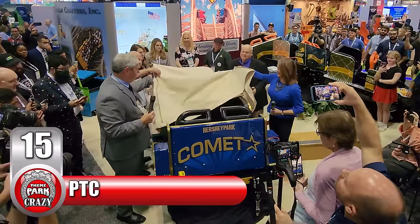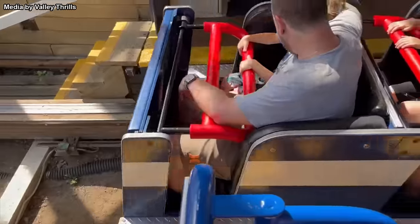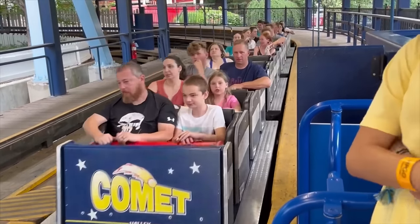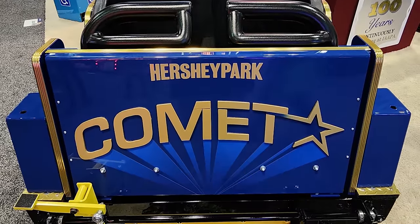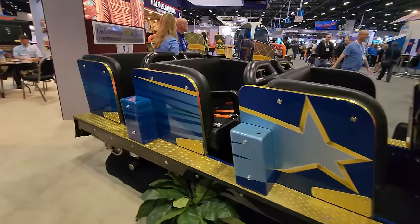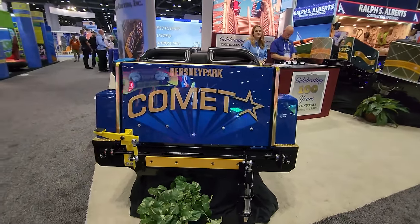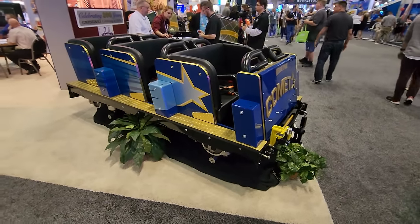At number 15, Philadelphia Toboggan Company of Pennsylvania, along with Hershey Park, unveiled new trains for the park's wooden coaster Comet. This beloved ride is the oldest operating roller coaster at Hershey Park, having provided timeless wooden coaster thrills since May of 1946. The new trains feature a three-tone blue color scheme sparkling with a glitter metal flake treatment, highlighted by gold trim and diamond plate details, along with an all-new logo for the lead car that pays homage to Comet's early 1970s appearance. This updated train blends heritage with an up-to-date design.